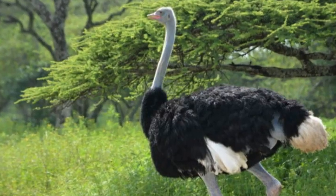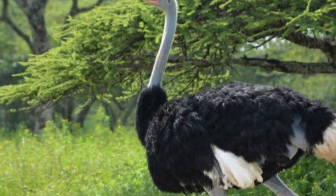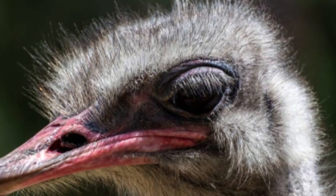Additionally, the Somali ostrich exhibits sexual dimorphism, with males having predominantly black plumage and females displaying a slightly lighter brownish-gray color.